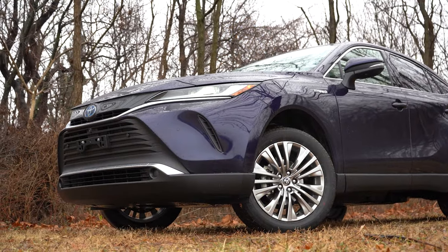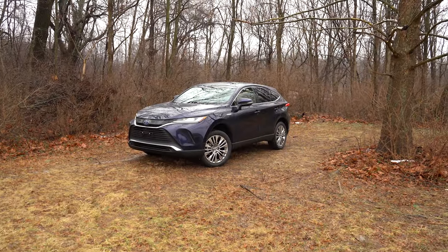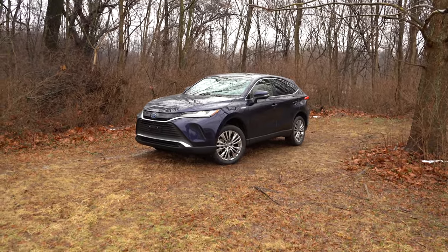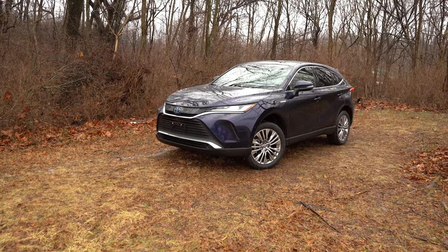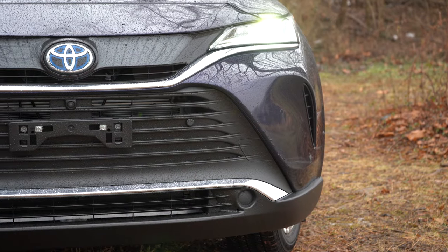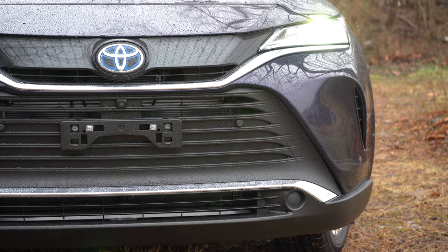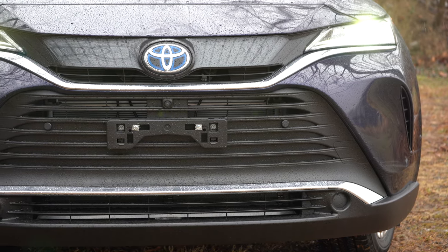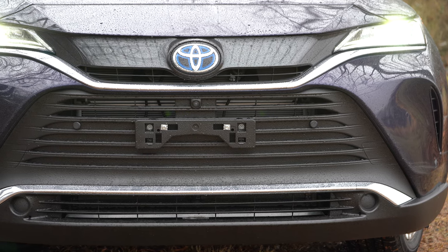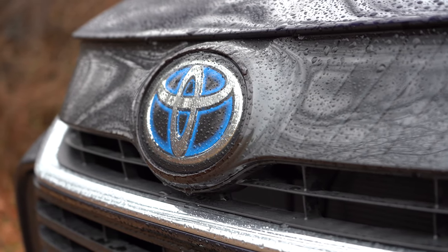Now let's take a look at the exterior of the 2022 Toyota Venza. Starting up front, there's a multi-layered dark gray front grille with chrome accents, coming standard for all trim levels. All trims get active grille shutters, which open and close depending on the engine cooling needed. Also notice the Toyota logo up front is highlighted in blue, as they do with all of their hybrid vehicles.